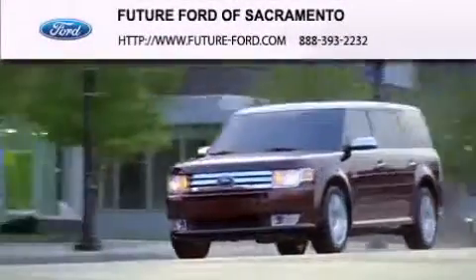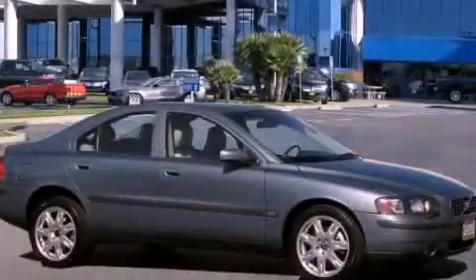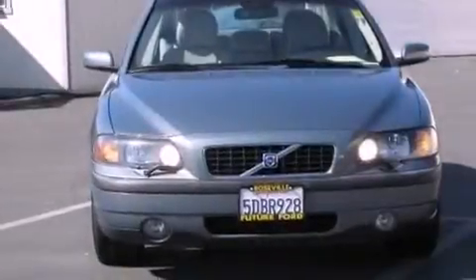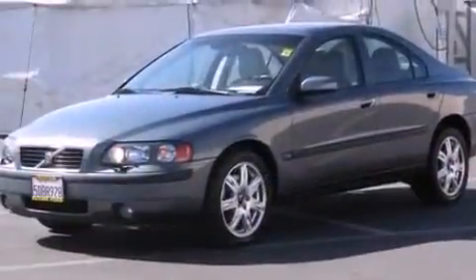Another fine vehicle offered by Future Ford of Sacramento. This is a 2004 Volvo S60. It features a 2.5-liter, five-cylinder engine, a five-speed automatic transmission, and all-wheel drive.